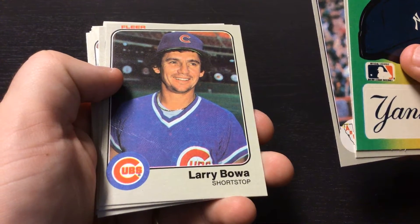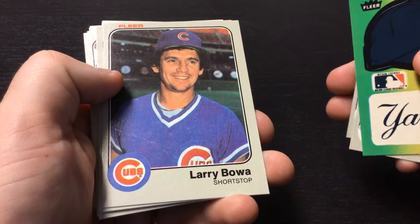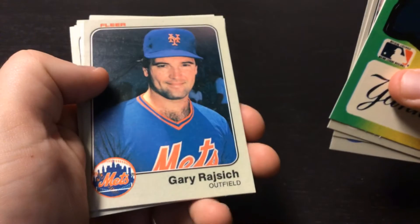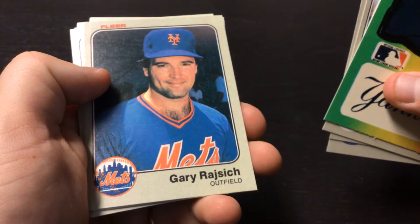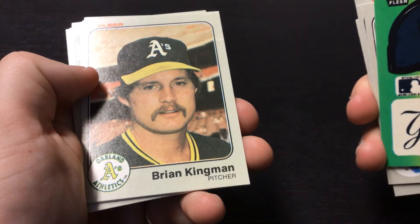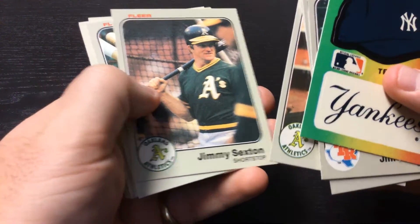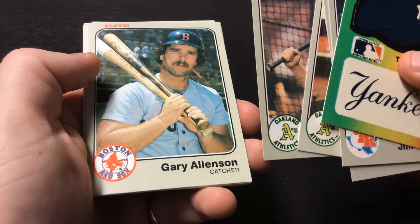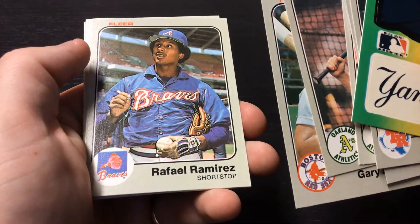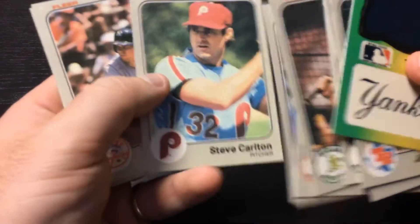Larry Bowa, shortstop for the Cubs. Old school Phillies manager there. Gary Rajsich. Brian Kingman. Jimmy Sexton. Gary Allenson. Rafael Ramirez.